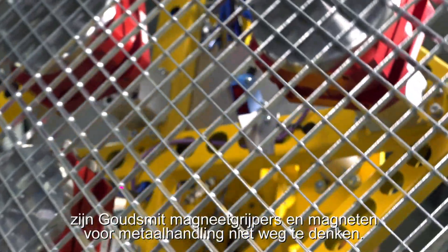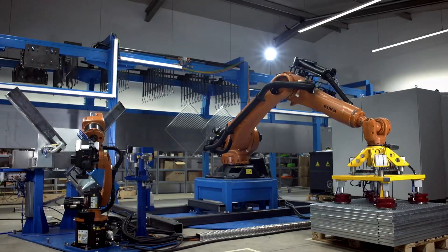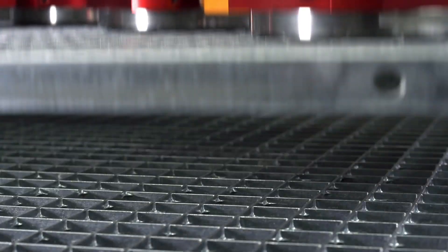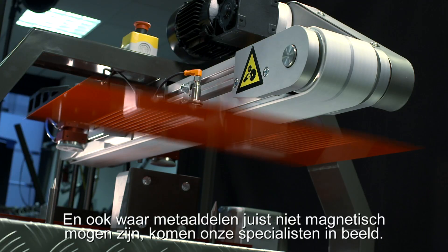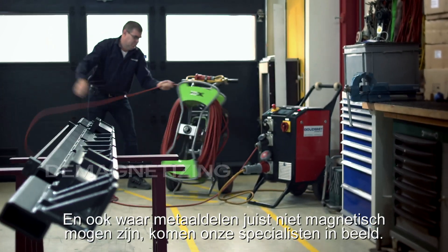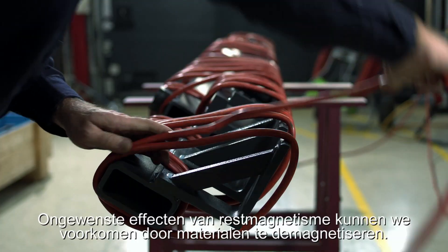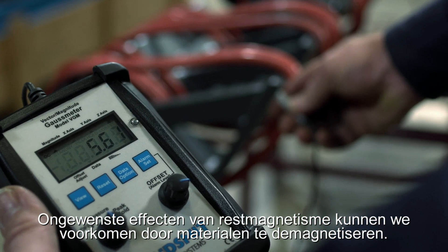Houdsmit magnet grippers and magnets for metal handling are indispensable. And where metal parts must not be magnetic, our specialists also bring their expertise to bear. Undesirable effects of residual magnetism can be prevented by demagnetizing materials.